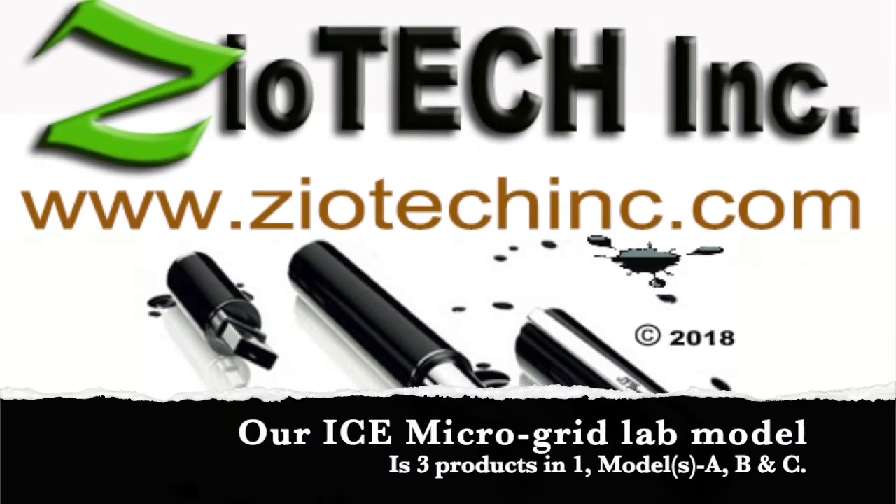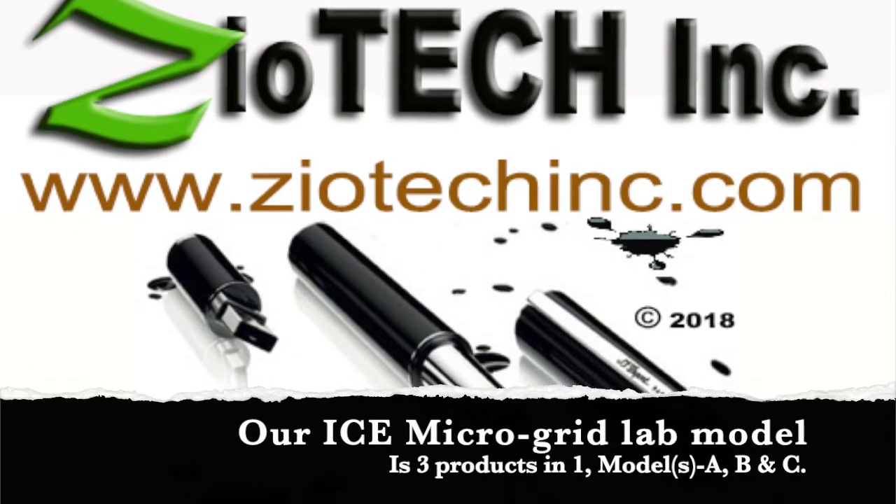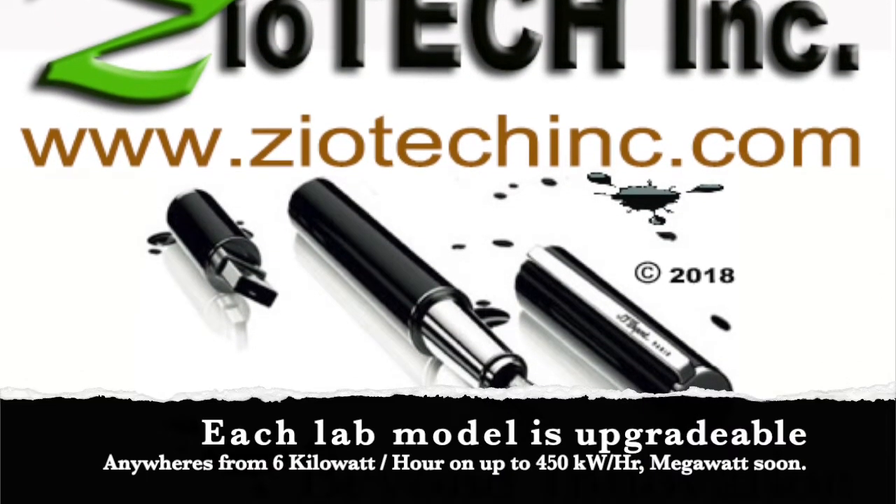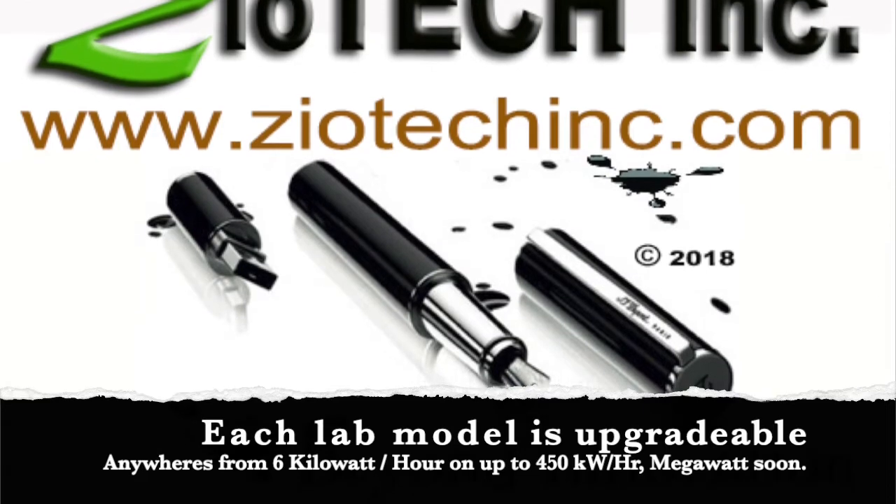To learn more, go to www.ziotecinc.com, the video download page, to get all the stuff that is published on our YouTube channel.